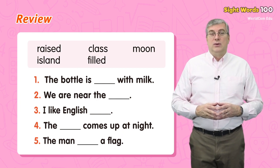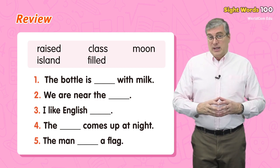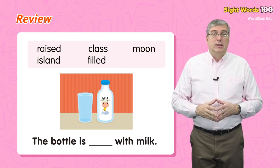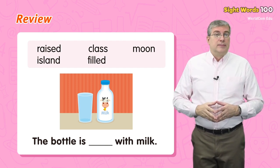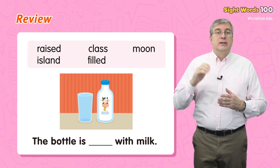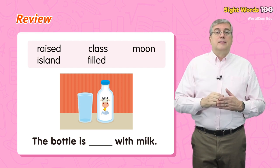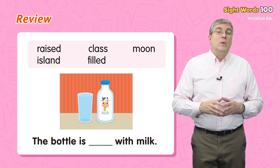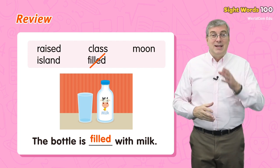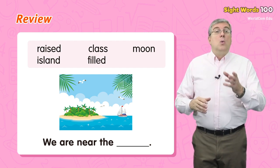Now it's time for review. Let's read some sentences, but some words are missing. Can we think of the missing words? For example, the bottle is blank with milk. Which of our study words can we use — raised, class, moon, island, filled? Yes, we can use filled. The bottle is filled with milk. Good job. Next: we are near the blank. We are near the island. Good.